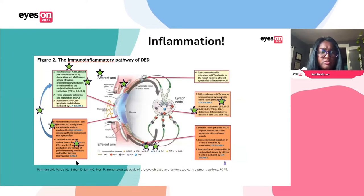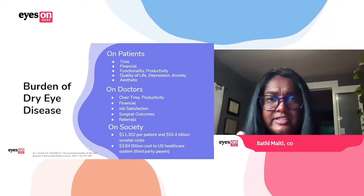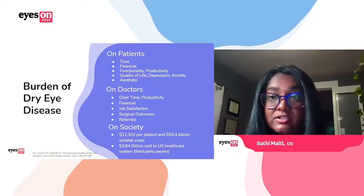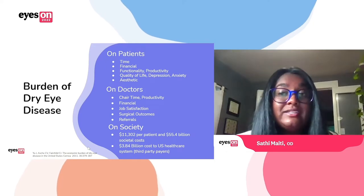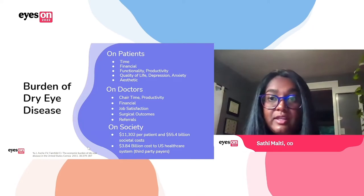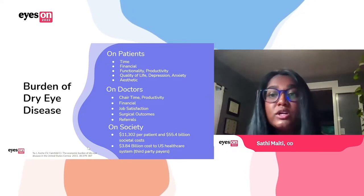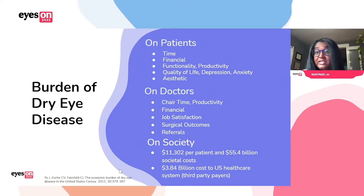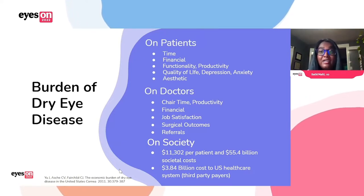Dry eye has been really underestimated in the past, but we're now starting to realize the true burden it has on patients, doctors, and society as a whole. We see really severe dry eye patients in our clinic — it is something that people are thinking about all the time; it's affecting their quality of life. Some people, it affects their ability to sleep, their ability to work. We have patients with real anxiety and depression, and we've even had patients report suicidal ideation related to their dry eye. It certainly affects functionality and productivity.